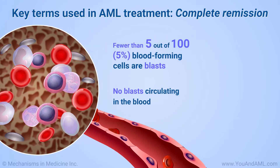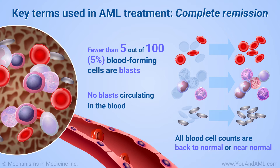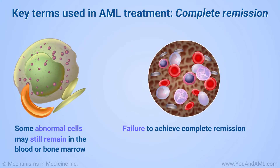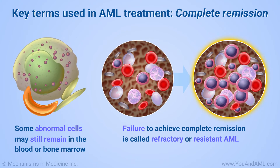No blasts are circulating in the blood. All blood cell counts are back to normal or near normal. However, some abnormal cells may remain in the blood or bone marrow. Failure to achieve complete remission is called refractory or resistant AML.